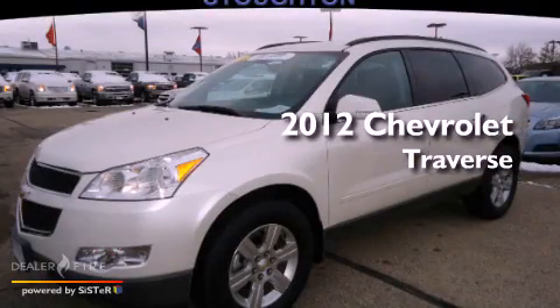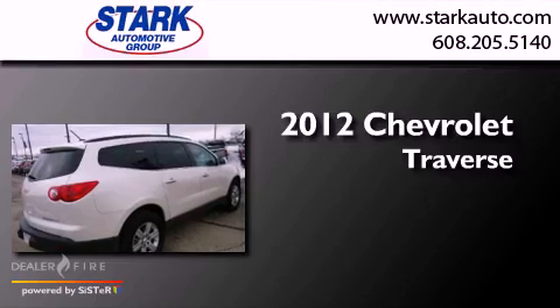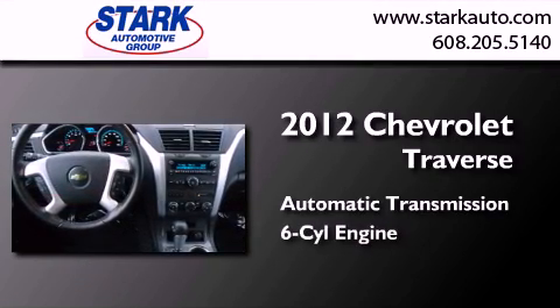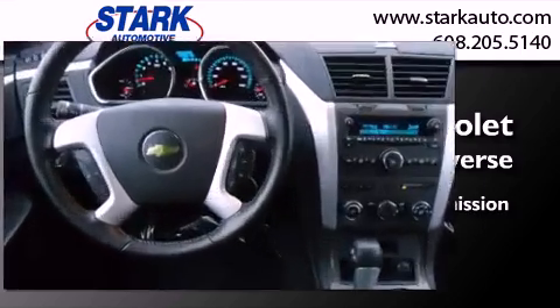This is a certified pre-owned 2012 Chevrolet Traverse. This crossover has an automatic transmission, a six-cylinder engine, and the added safety and control of all-wheel drive.